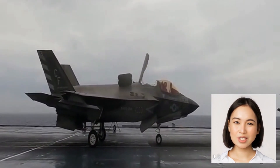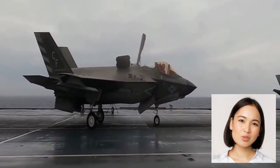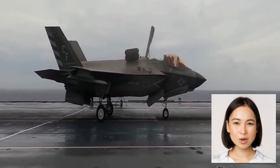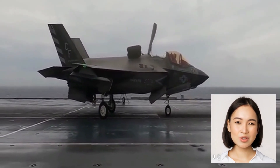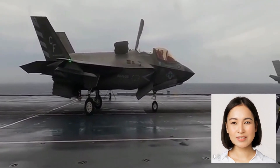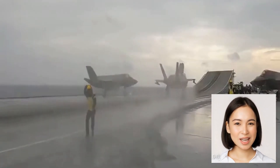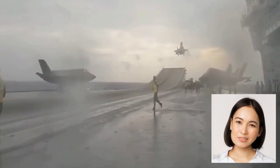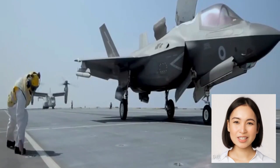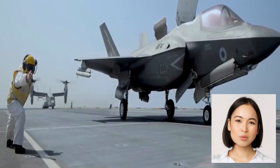The F-35's stealth capabilities, coupled with its advanced weaponry, make it a formidable force in both air-to-air and air-to-ground combat. We stand in awe of the F-35 Lightning II's capabilities — this advanced fighter jet represents the pinnacle of modern aviation technology, combining stealth, maneuverability, and advanced sensor systems to dominate the skies. From its vertical takeoff to its precision landings, the F-35 Lightning II exemplifies the relentless pursuit of innovation and the unrivaled power of human ingenuity.